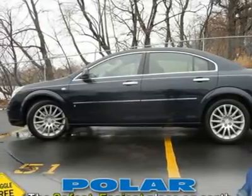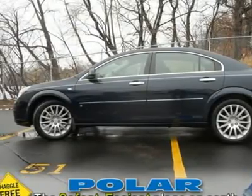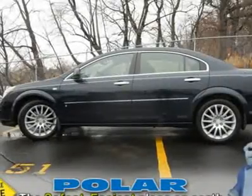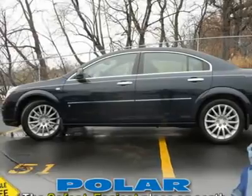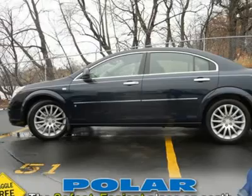This Saturn has all of the right stuff including power seat, factory remote start, fog lights, sport alloy wheels, and OnStar. Polar is the safest, easiest place on earth to buy a vehicle. No kidding!